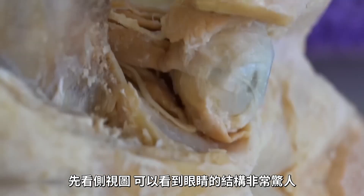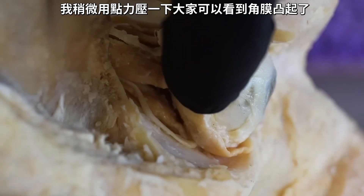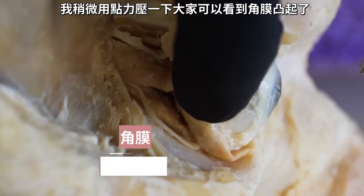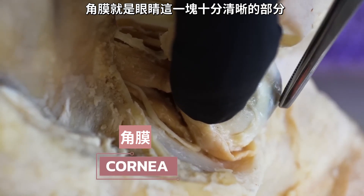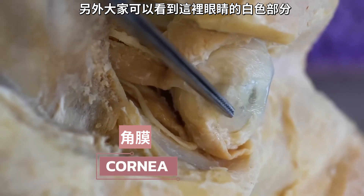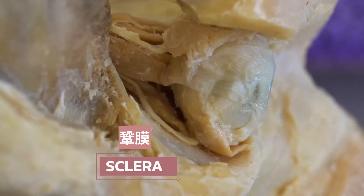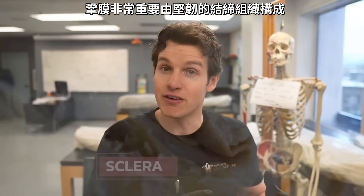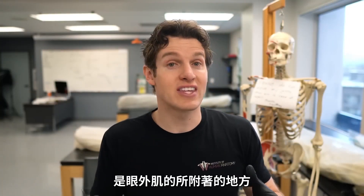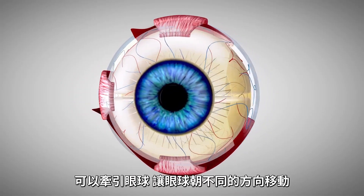Let's start with that lateral view. You can see how amazing this eye is. If I put a little pressure on it, you can see the cornea bulge out. The cornea is that clear portion of the eye that you'll see when you look at someone from the side. You can also see the white part of the eye here, which is called the sclera. The sclera is made of a tough connective tissue, and this is where the extraocular muscles will attach so they can pull and tug on the eye and move it in different directions.